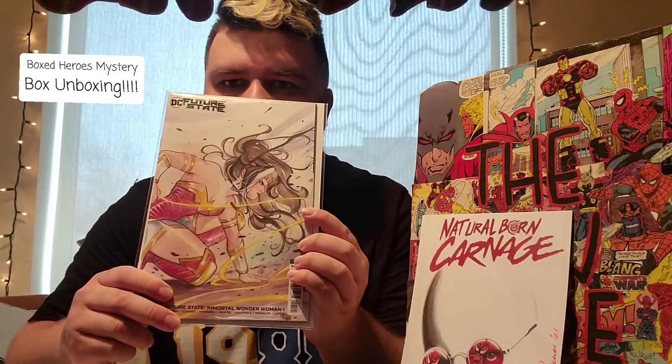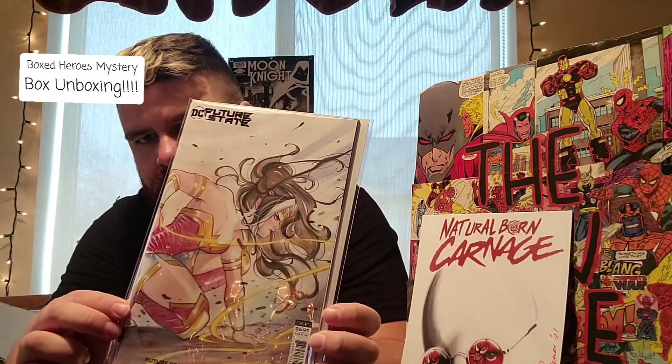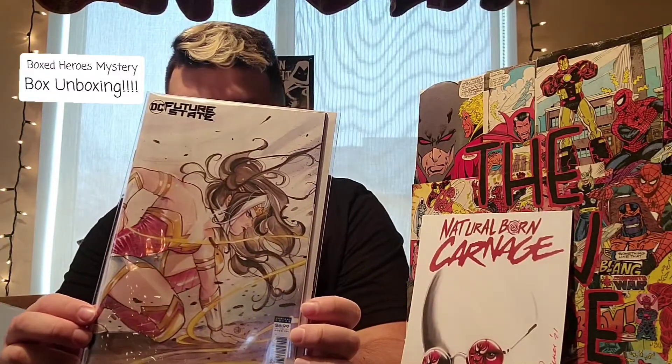It says on the back here: the Peach Momoko variant. So again with the variants. We have Future State: Mortal Wonder Woman #1, Peach Momoko cover. I'm not really a big Wonder Woman fan, so if anyone likes it, I'll probably just give this away.